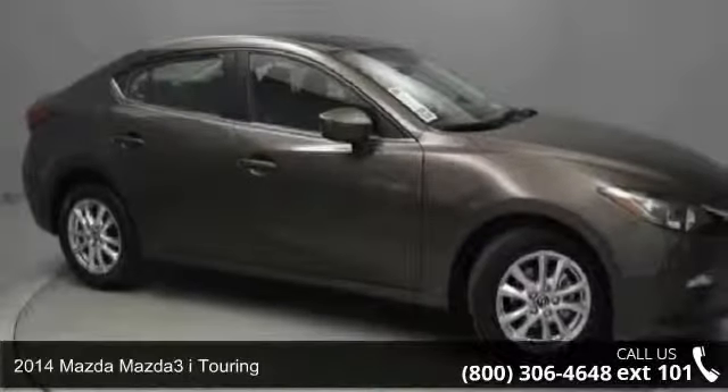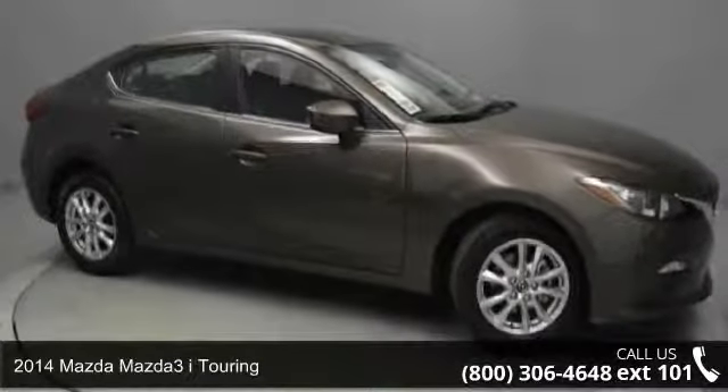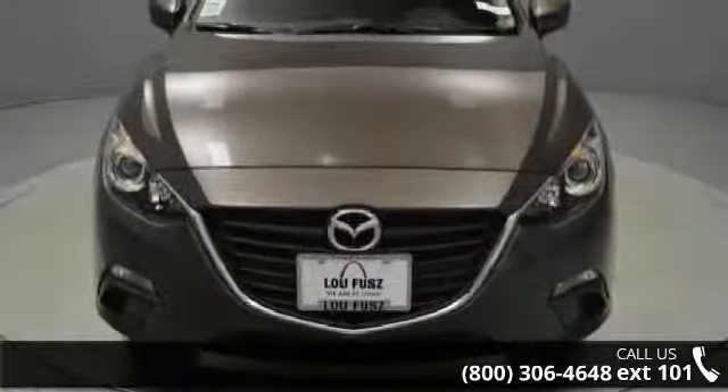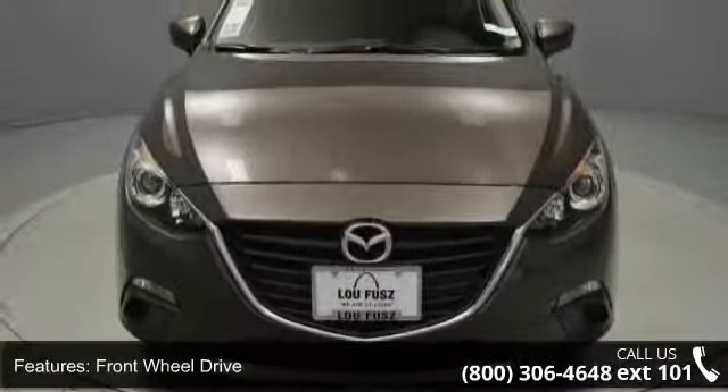Arrive in style with this 2014 Mazda Mazda 3. If you are looking for an automobile with great features, look no further. Enjoy these notable features: